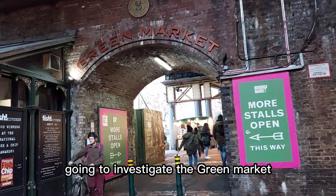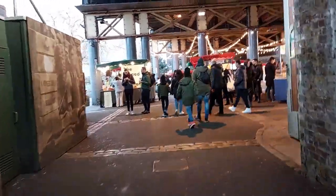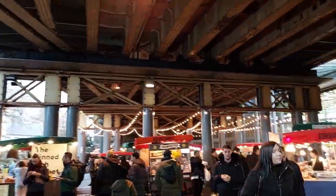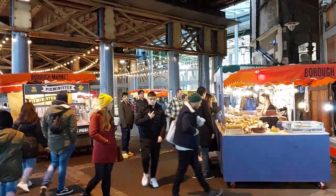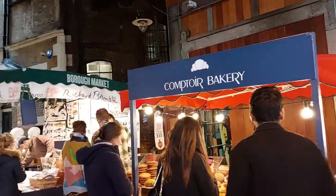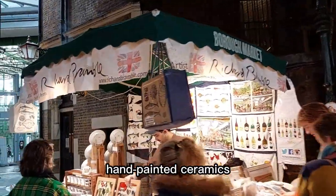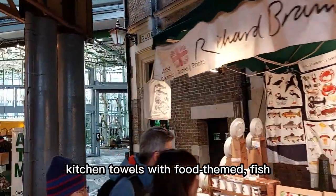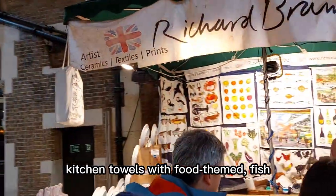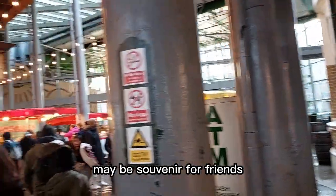Going to investigate the green market. Bread, cakes, pastries. Hand-painted ceramics looks pretty. Kitchen towels with food print. Fish, lobster, veggies at the market. Maybe a souvenir for friends.